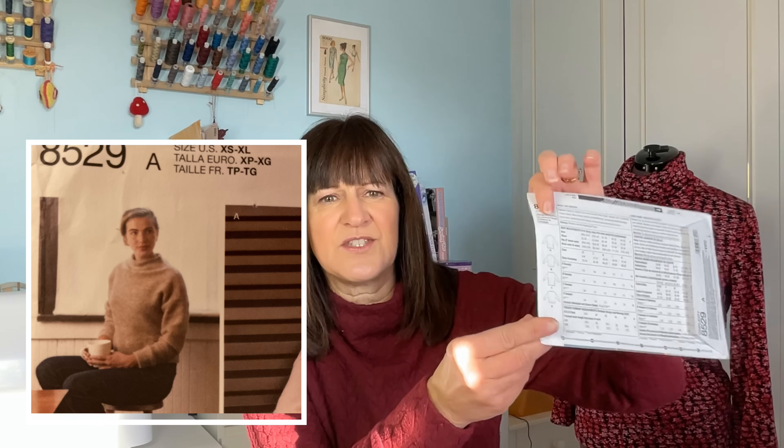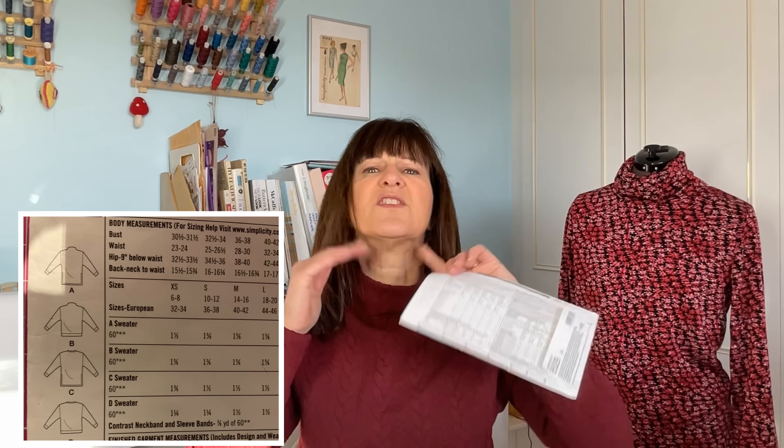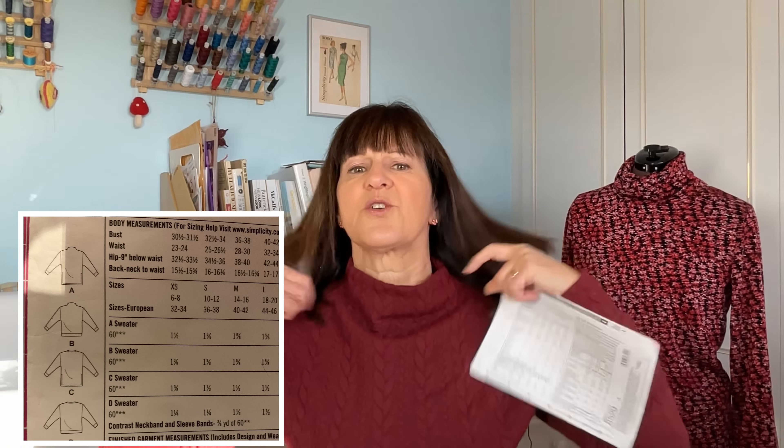I am wearing today a pattern that I was moaning about the other day — how many times I've made it. It's Simplicity 8529 but I made the easy roll neck version. It's a very strange pattern where you get a kind of funnel and you fold one back on the other, so it creates quite an easy sort of polo neck. It's like a big tube and you fold it down — it really does create a nice turtleneck look. It's in this cable knit jersey fabric, which is lovely.